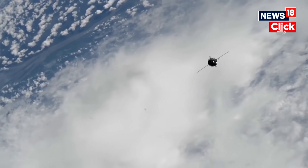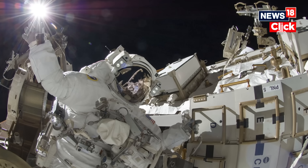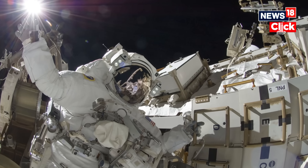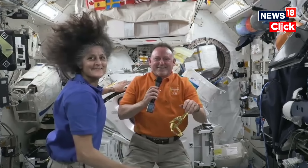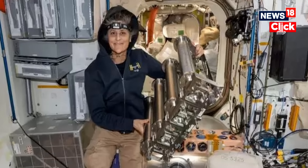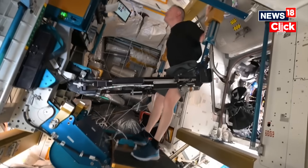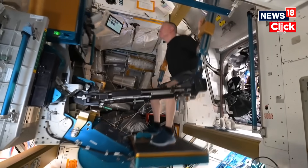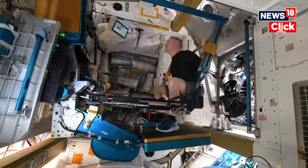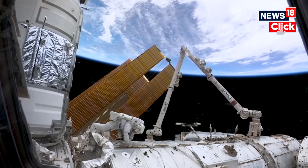With the capsule deemed too risky for re-entry, their short mission stretched into an unexpected nine-month stay, testing their endurance, resilience, and NASA's problem-solving skills like never before. Stranded in orbit for longer than planned, Williams and Wilmore had to adapt to the challenges of prolonged spaceflight, relying on ingenuity, teamwork, and the unwavering support of NASA engineers on the ground to ensure their safe return.